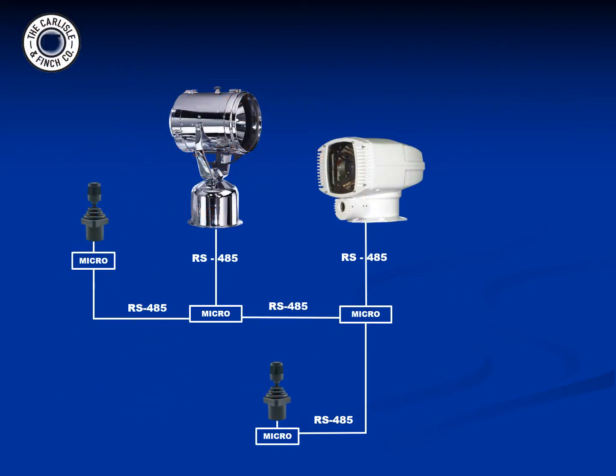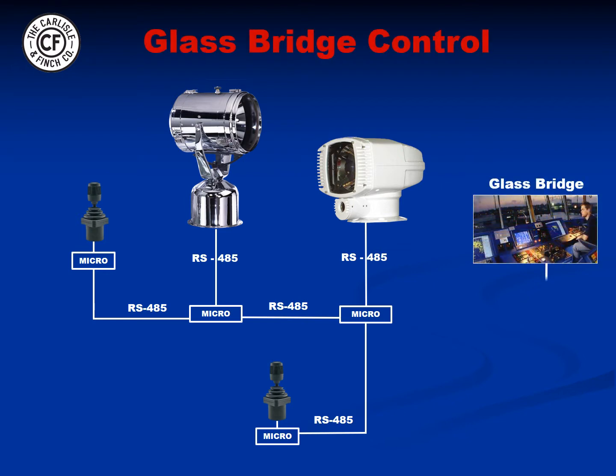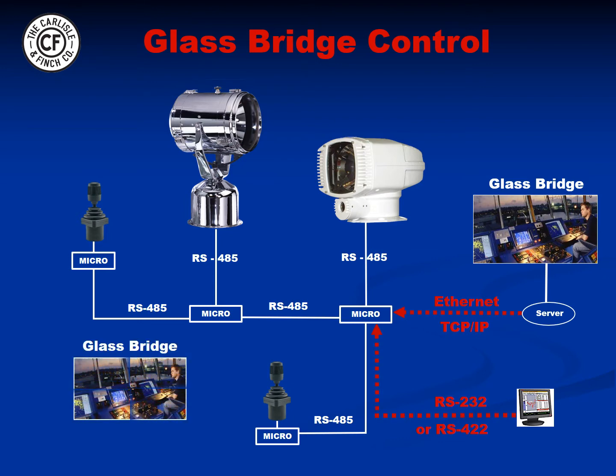SmartView also allows outside control from remote computers and glass bridges, with multiple protocols offered such as Ethernet, TCP/IP, RS-232, RS-422, and NMEA-0183.